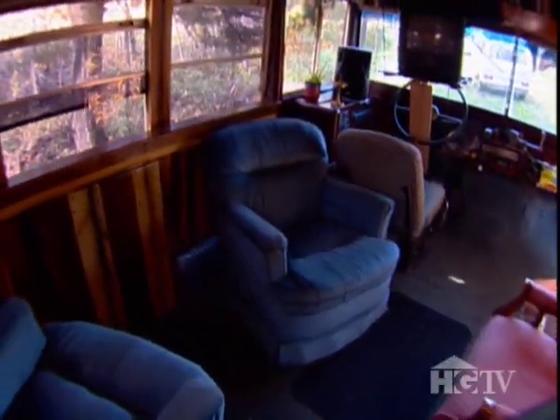I downsized from a two-bedroom house full of stuff — furniture and everything — down to this, and to be honest, I haven't missed any of it. In the living room, there's plenty of room for guests.